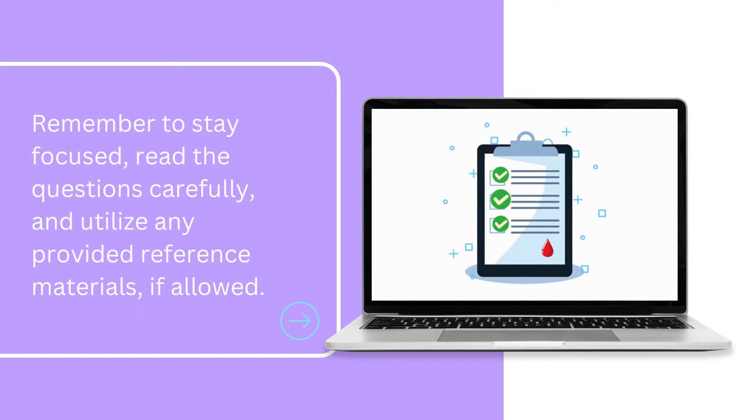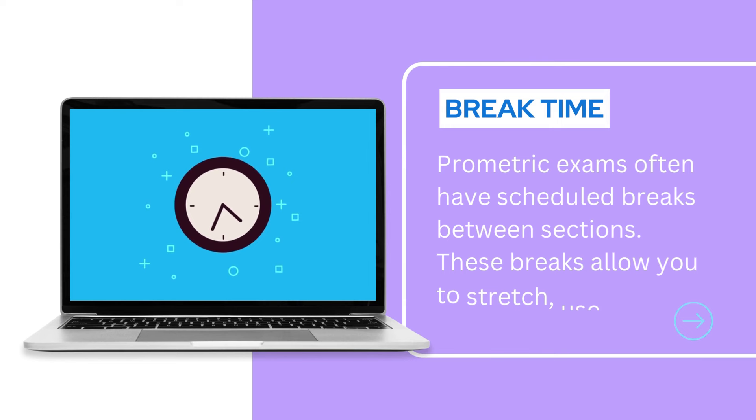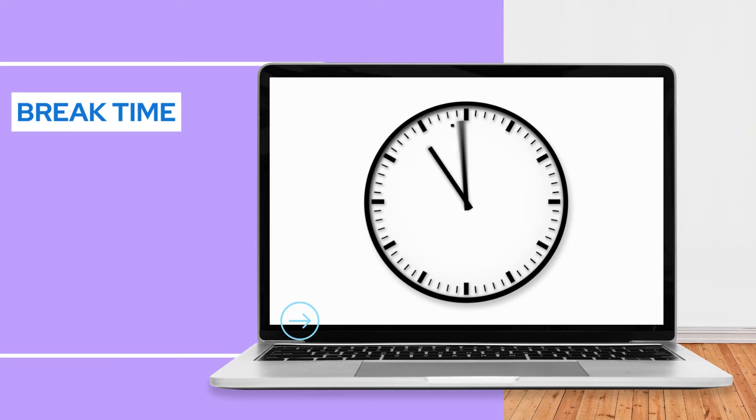Prometric exams often have scheduled breaks between sections. These breaks allow you to stretch, use the restroom, or have a quick snack. However, keep in mind that the exam clock keeps running during breaks, so use your time wisely.